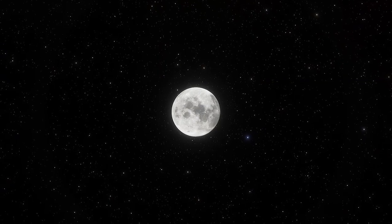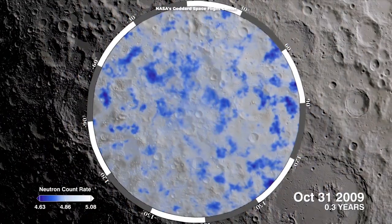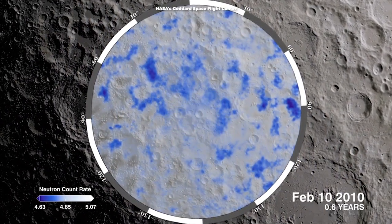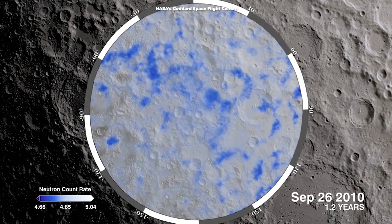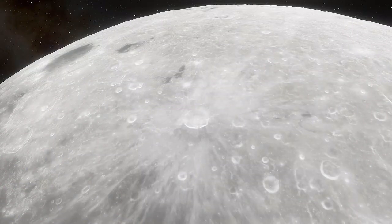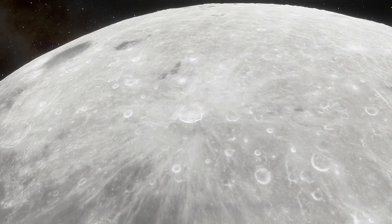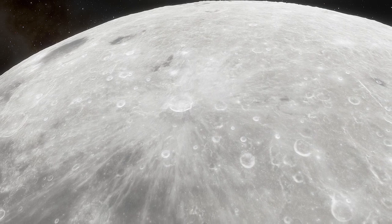Until around a decade ago, people thought the Moon was bone dry, but a series of findings showed our natural satellite has traces of water ice in permanently shadowed craters at its polar regions. Now, a pair of studies in the journal Nature Astronomy suggests water could be even more widespread.